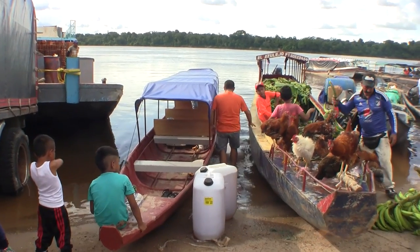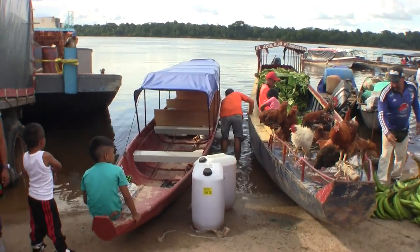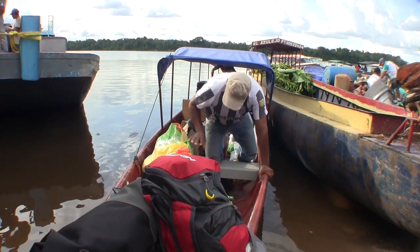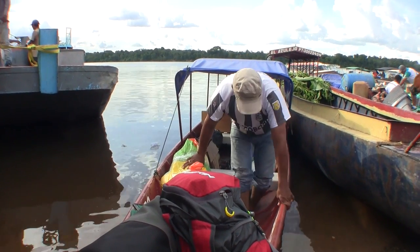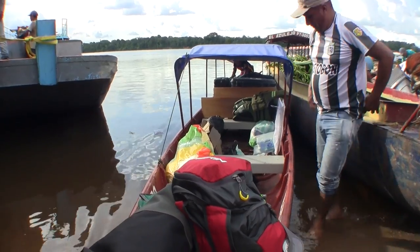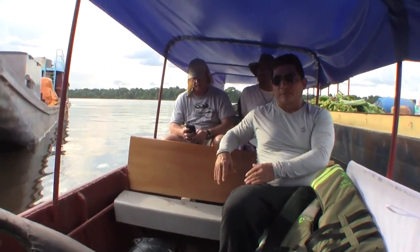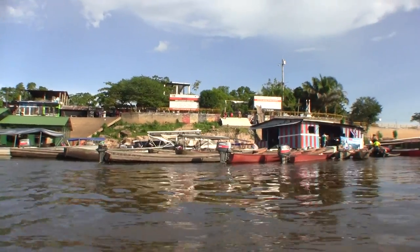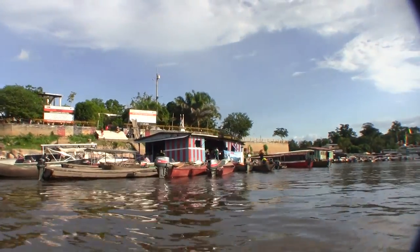No gas stations out on the river, so we have to carry all of our fuel with us. Once the heavy fuel is loaded, we have to play Tetris to get all of our gear and five people onto this boat. The last bit of cargo to load are the tourists. And then we are finally on our way, about four hours after we expected to be.